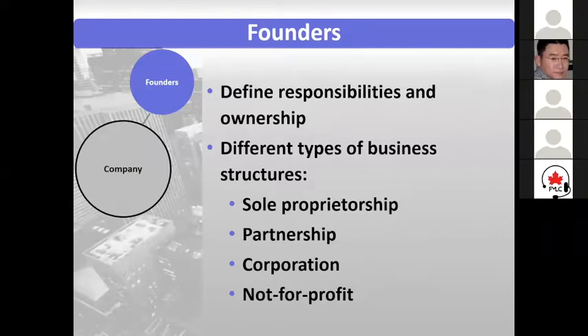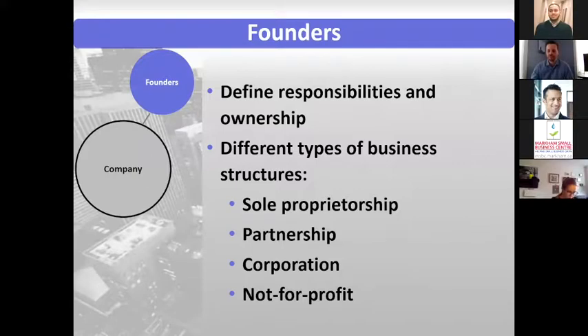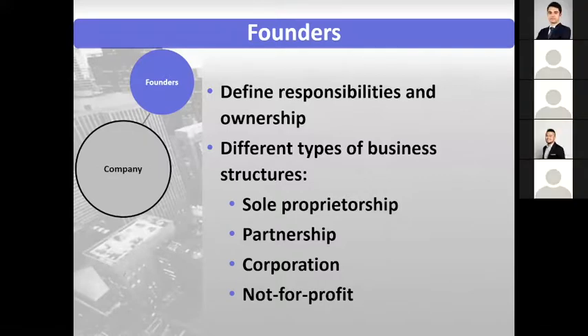The last one I'll hit on here is not-for-profit. This is very similar to a corporation, but as the name suggests, it's where you're not taking a profit. Generally people who do not-for-profit have an eye to become a charity, or maybe a social enterprise — a company just looking to do good in the world.